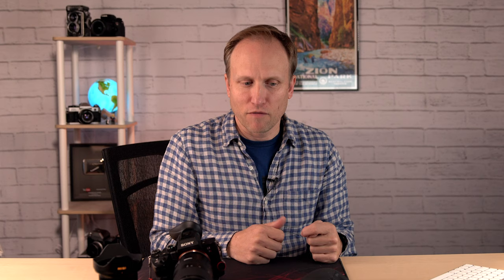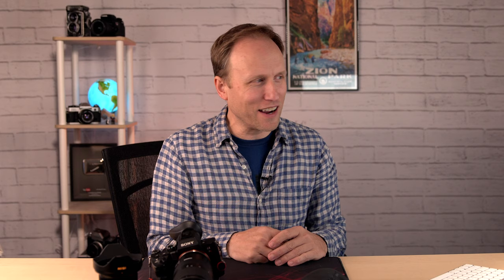You can buy a head separate from legs. I come back to the MeFoto as a good all-around tripod. If you wanted to get fancier, a pair of carbon fiber legs from Feisol paired with a Really Right Stuff BH-30 ball head — it's not cheap, but that is one of the sweetest combinations for size, weight, and performance out there.